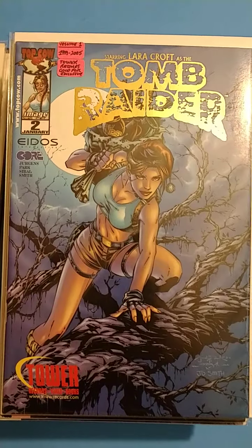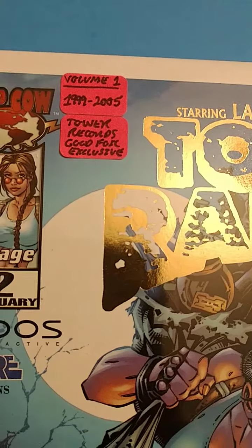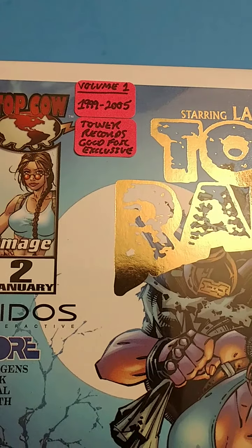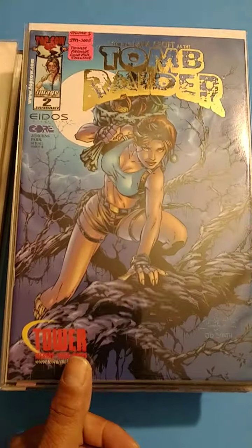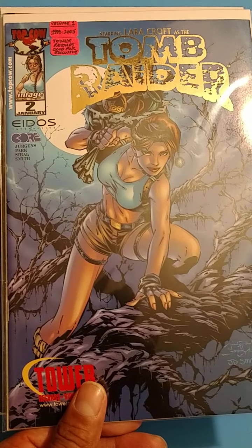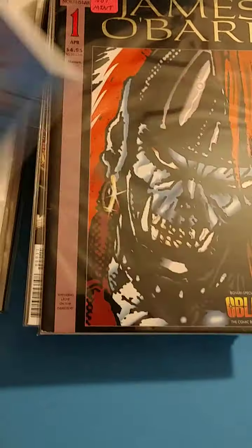I got this gold foil logo cover for Tomb Raider Volume 1, 1999-2005 Tower Records Gold Foil Exclusive Cover. That's pretty dope. They have an issue 1 too that was a Tower Records Exclusive, but I don't have that one yet.